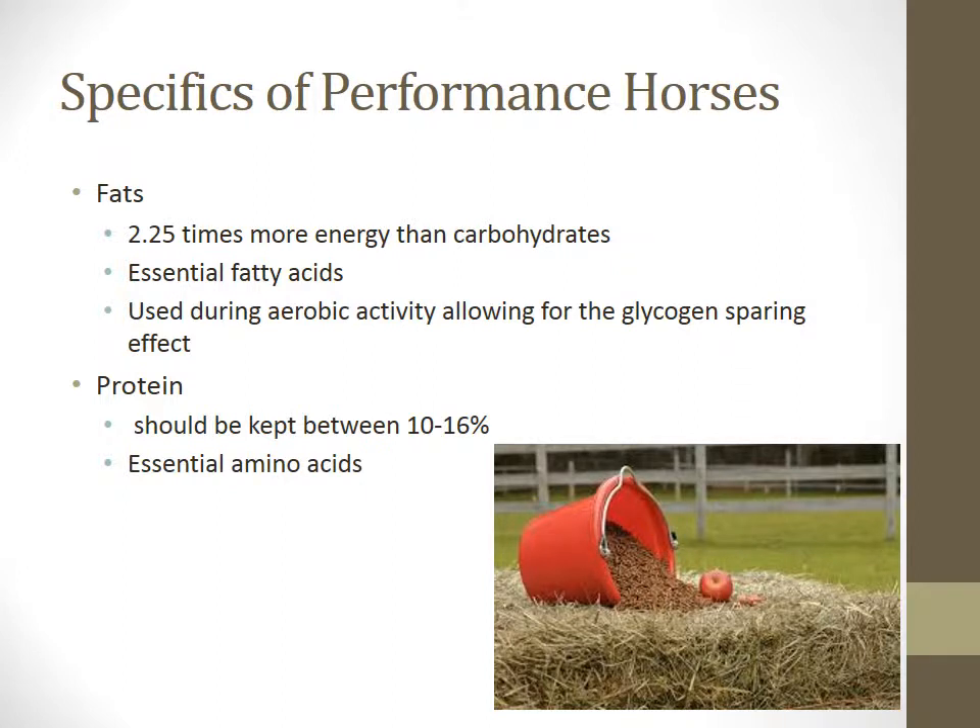Now we're going to talk about fats in the performance horse diet. Fat contains 2.25 times more energy than an equal quantity of carbohydrate, and is the most abundant source of stored energy in the horse's body. Fats also provide essential fatty acids, which are important components of all cell membranes and are vital for skin, coat, and hoof health, as well as certain aspects of the immune system.